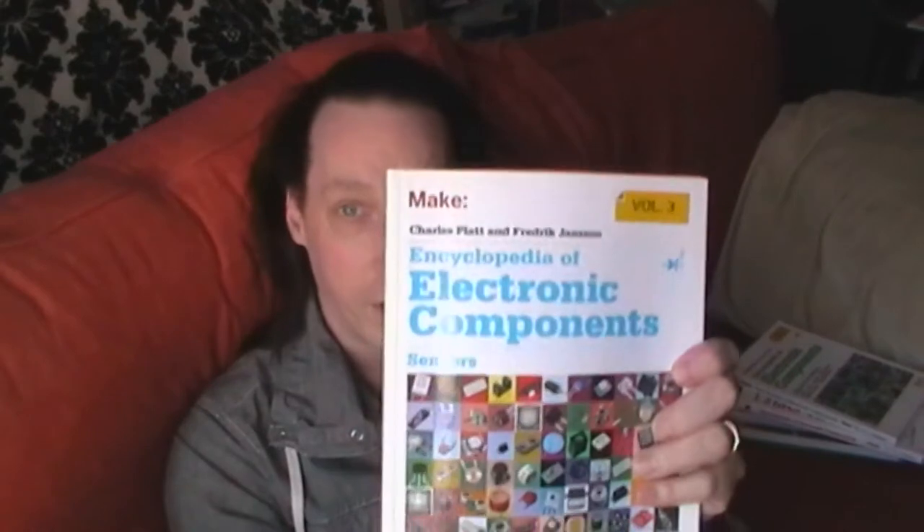Volume 2 has Charles Platt and Frederick Janssen as the authors, still Maker Media — signal processing, LEDs, LCDs, audio, thyristors, digital logic and amplifiers. And the third one, also by Charles Platt and Frederick Janssen on Maker Media: sensors — location, presence, proximity, orientation, oscillation, force load, human input, liquid and gas properties, light, heat, sound, electricity — pretty much every sensor you could think of. Nice diagrams in all three. They're about $25 each, about £20 in the UK, so once you've bought all three you've spent about £60.